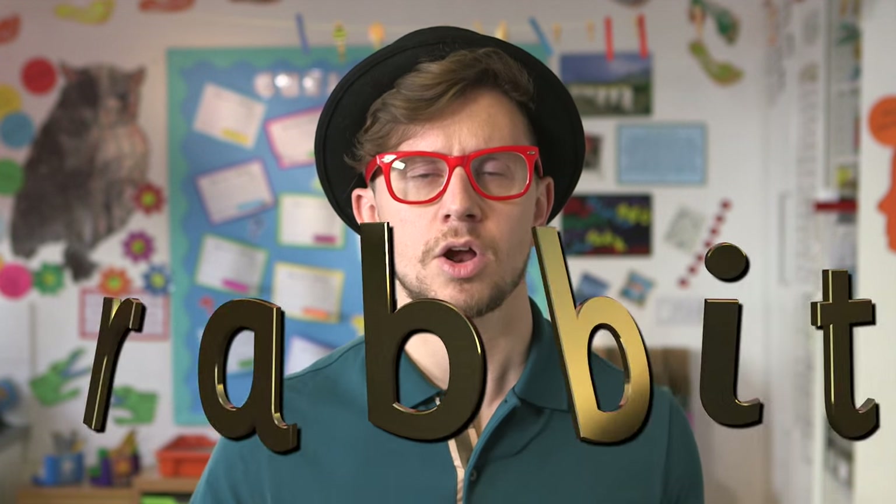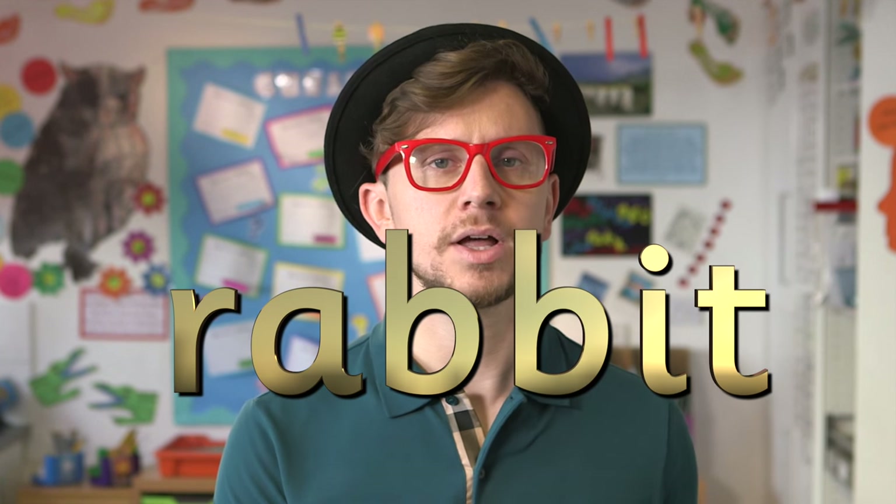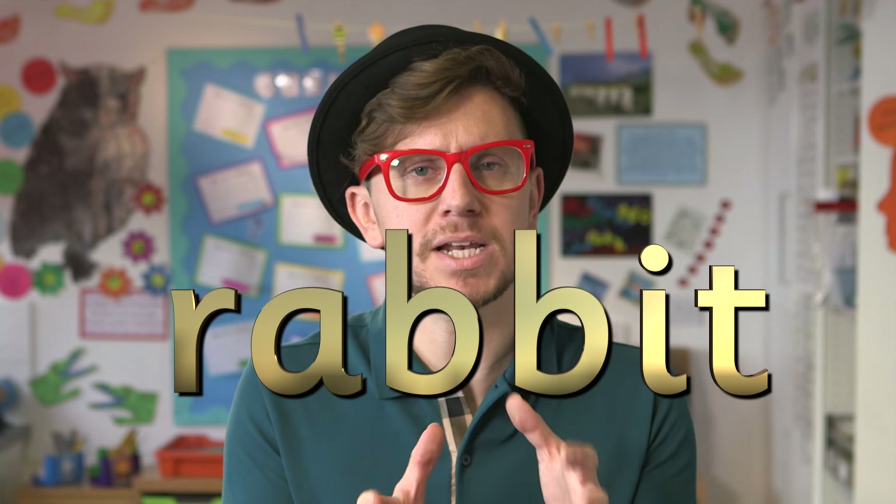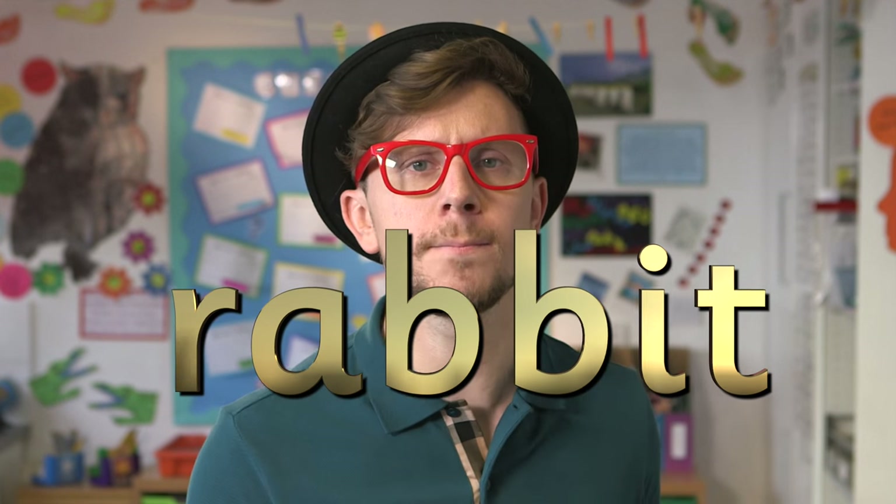Now here's a big word: R-A-B-B-I-T, rabbit. Notice how there's a double B in the middle of this word but it still makes one B sound.